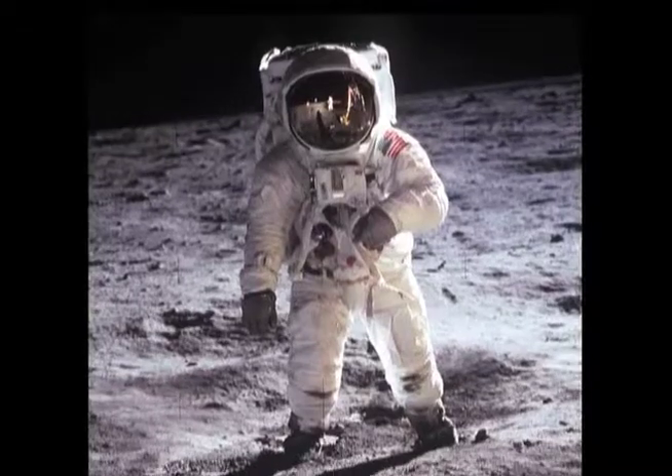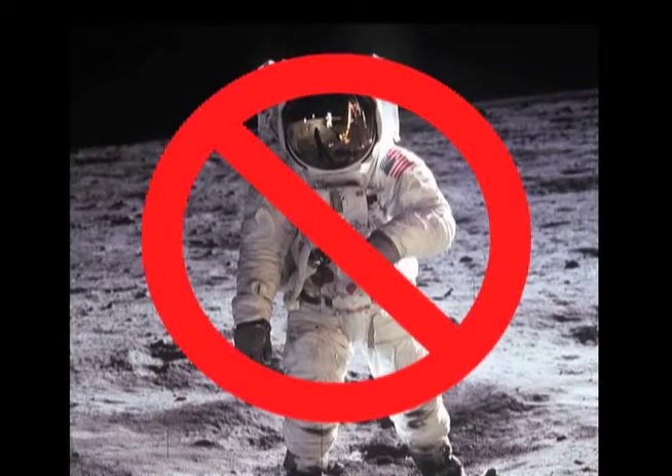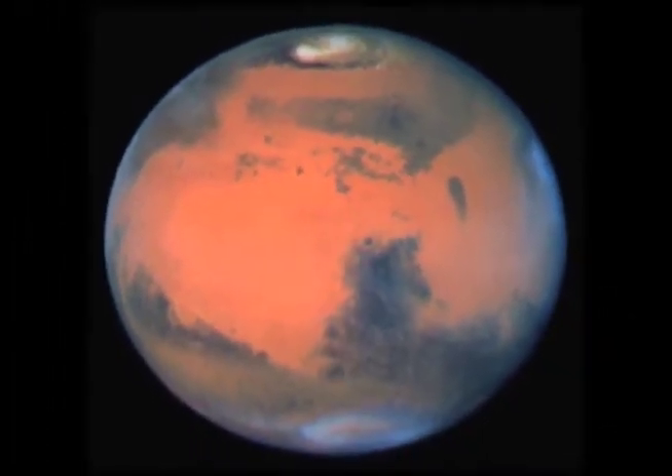People usually ask if I'm an astronaut, and the answer is no. They sometimes ask if I want to go to Mars, and the answer is yes. I would love to see somebody step foot on the surface of Mars. I think that would be the greatest challenge to overcome in my generation's time.